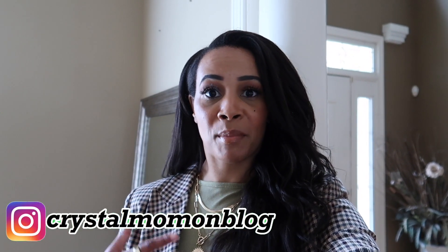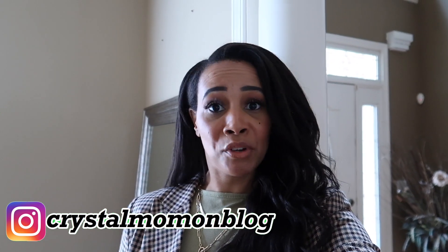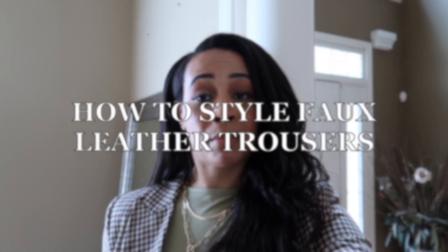Hi guys and welcome back to my channel. My name is Crystal for those of you who are new here. On this channel I talk about all things fashion and lifestyle. If you're not new, welcome back girl. Today I'm going to be sharing with you guys six ways to style up some leather trousers.